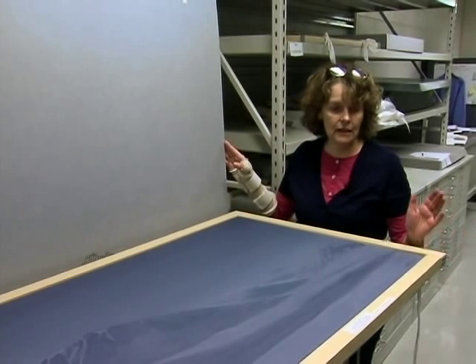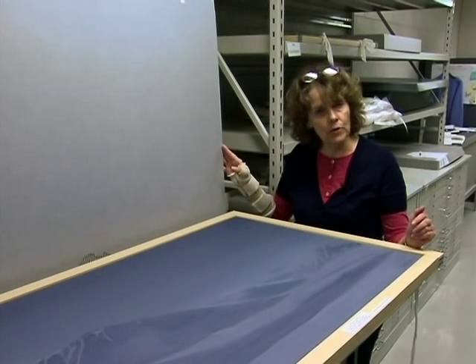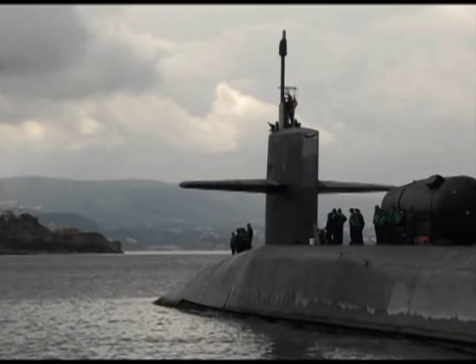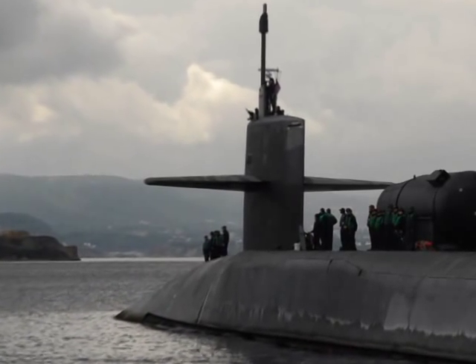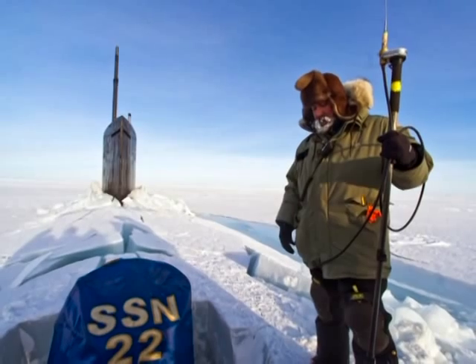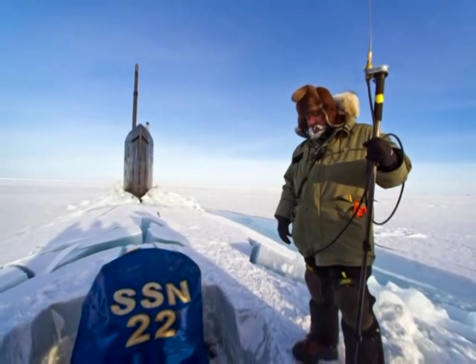We're looking at an acrylic oil painting done by Dayton Brown. He was in the U.S. Navy in the 1940s, stationed up in the Arctic Circle in the Arctic Ocean. His claim to fame is that he developed the color gray that could be used on submarines that cannot be seen under the Arctic Ocean.